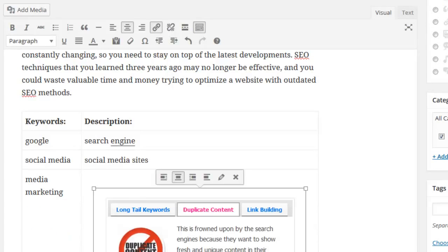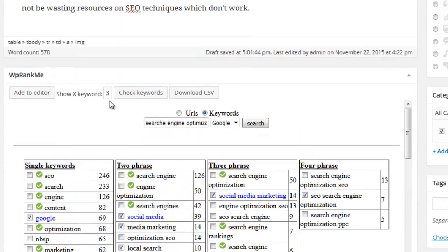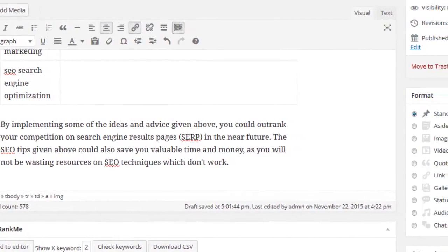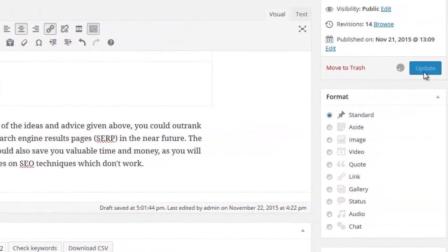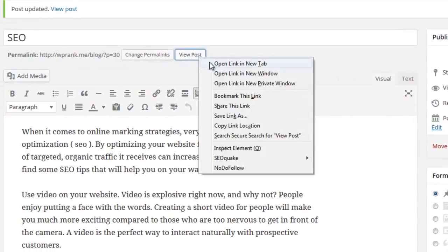You can control how many phrases are displayed to users and search engines by simply using the Show X Keywords field. If you've selected more phrases from the table than what you note there, the phrases will be randomly rotated each time the page refreshes. This provides search engines with fresh content to index and provides users with new phrases to explore each time they visit.